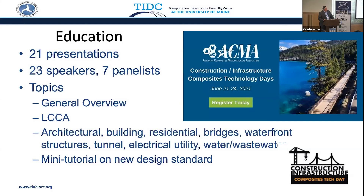There's always education. The American Concrete Institute was very supportive of our Construction Infrastructure Composite Technology days, where we had 21 presentations on everything related to composites — exposing practitioners to everything that can be done with composites that may not necessarily be a bridge.